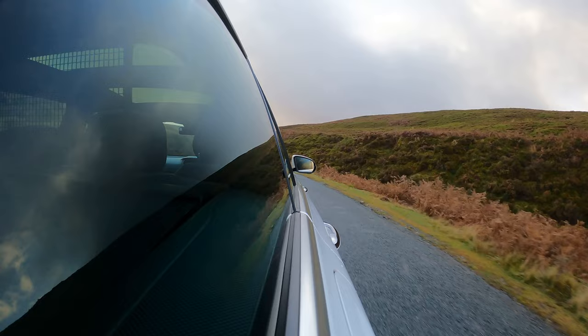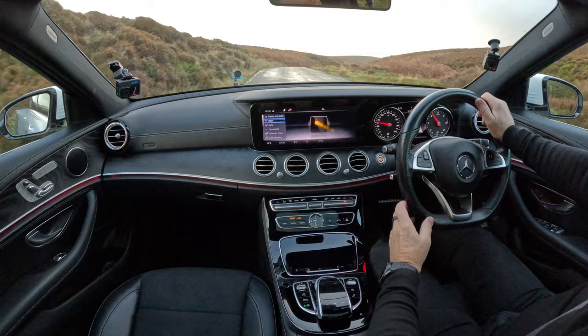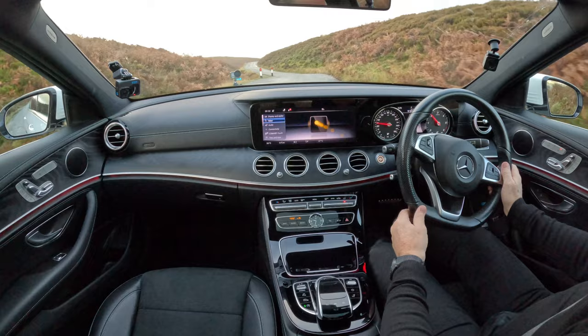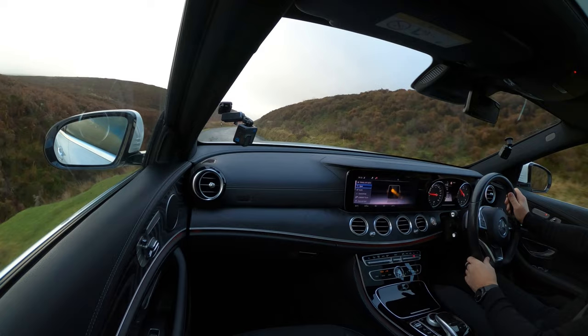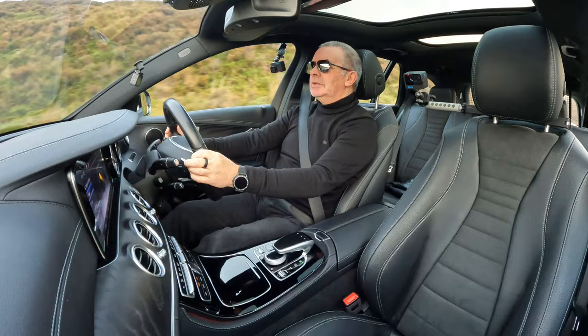There are paddle shifters on the steering wheel, but why would you use them? Overtaking, going downhill, or towing a caravan — apart from that the Mercedes gearbox is superb. Going up a hill, if I lift my foot off the accelerator ever so slightly, it'll just change gear and you don't even notice.